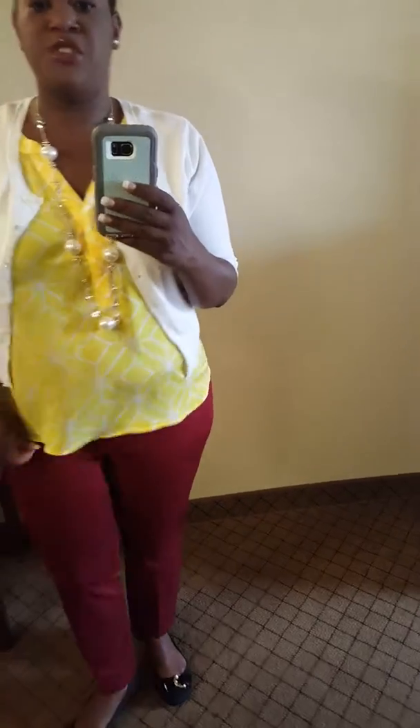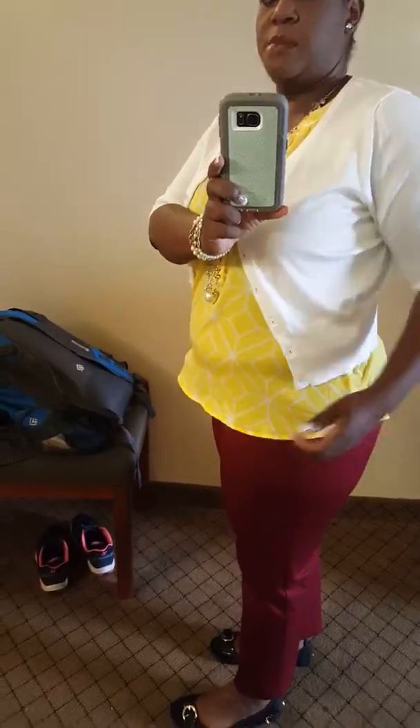As far as the shirt is concerned, I got this shirt at Sam's Club. It's yellow and white geometric shapes and it's got a cotton back. This is what it looks like in the back.